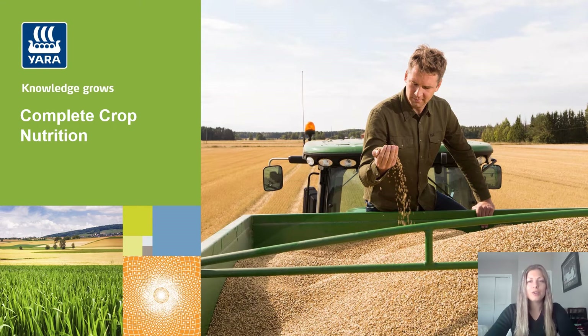Hello and welcome to Yara's YouTube channel. My name is Alison Hebert and I'm a sales agronomist with Yara. I cover southern Alberta and parts of BC. Thanks for joining today's discussion around complete crop nutrition.